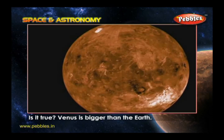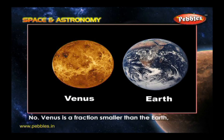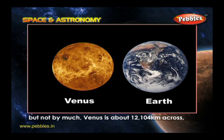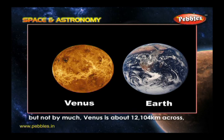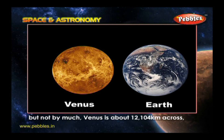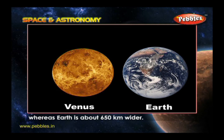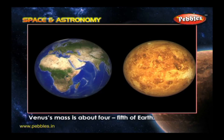Is it true Venus is bigger than the Earth? No. Venus is a fraction smaller than the Earth, but not by much. Venus is about 12,104 kilometers across, whereas Earth is about 650 kilometers wider. Venus's mass is about four-fifths of the Earth.